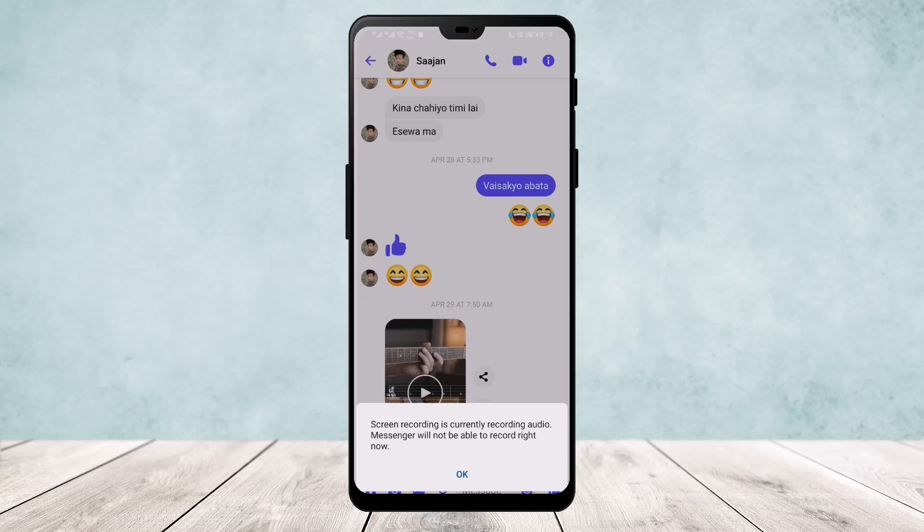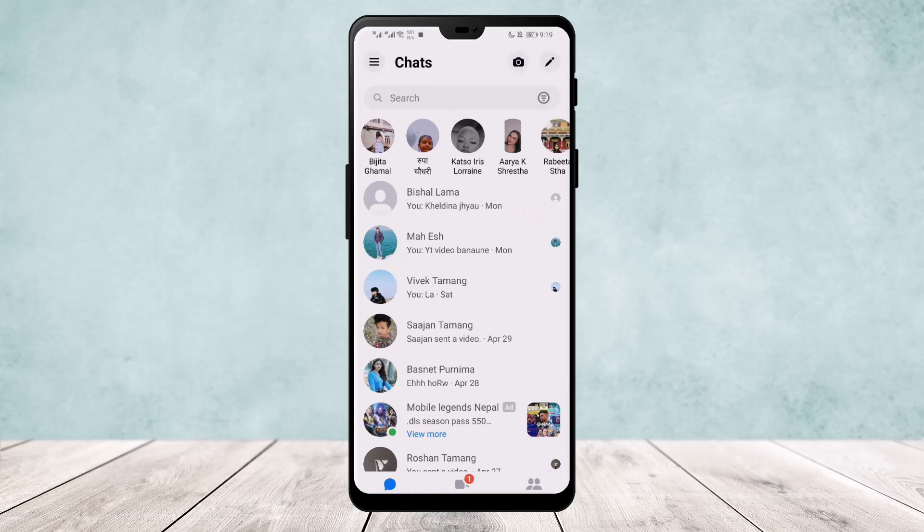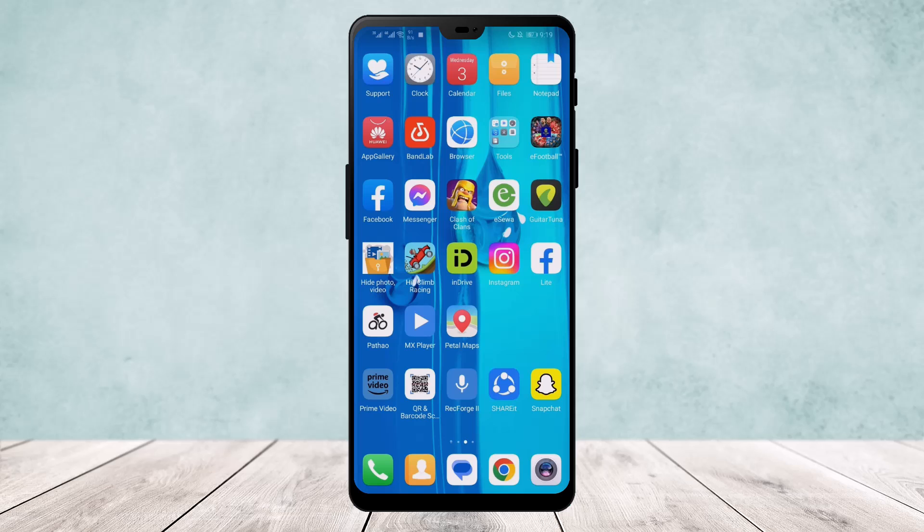You can see that screen recording is on, so it won't be able to record. A similar thing might happen — it might be due to a glitch, a bug, or any other reason that your Messenger voice record is not working.